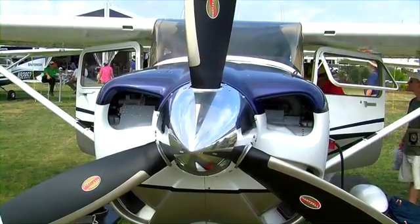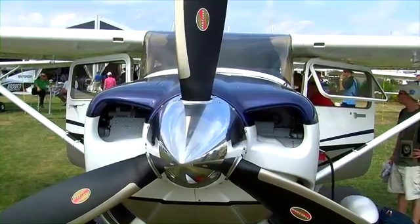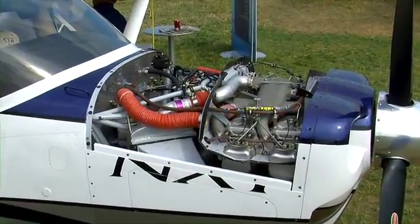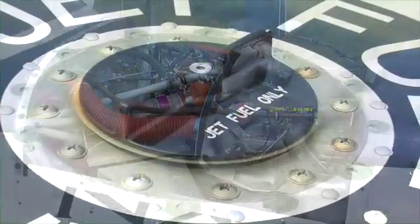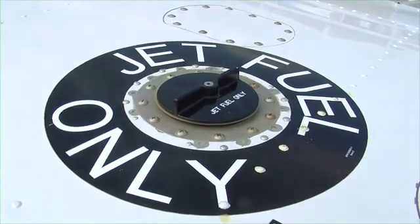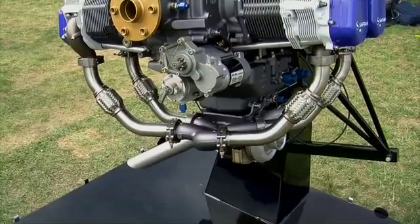Yes, this is the new Turbo 182 NXT. What we've done is we've added the SMA Jet-A fueled engine to it. It's a Jet-A fuel burning engine. We've taken the proven confidence and proven performance of the Turbo 182, and we've married it with the SMA Jet-A engine. It's a 230 horsepower engine.